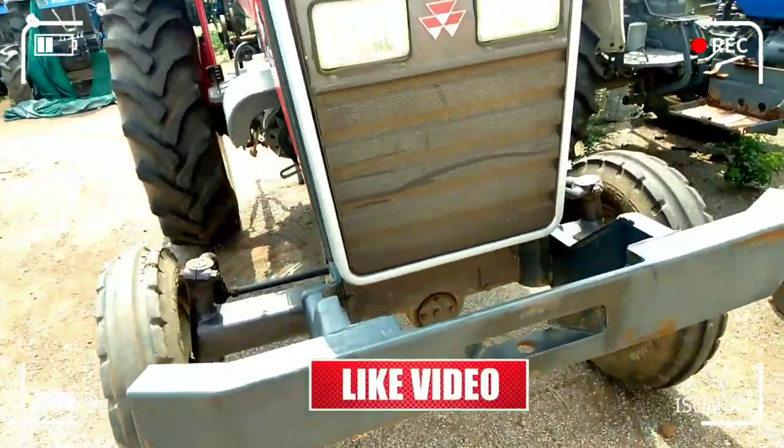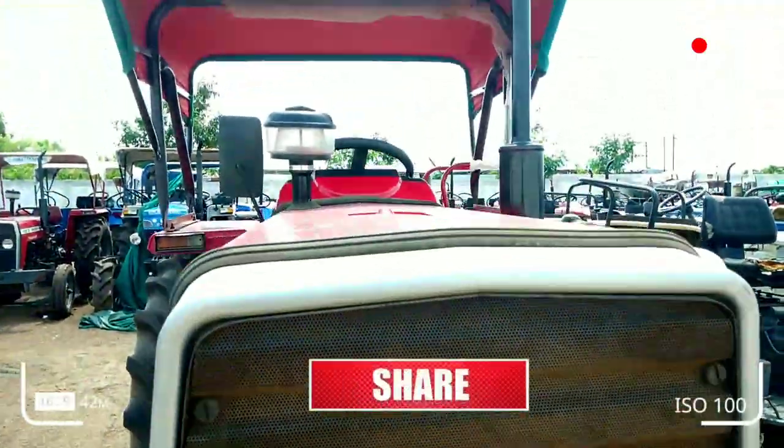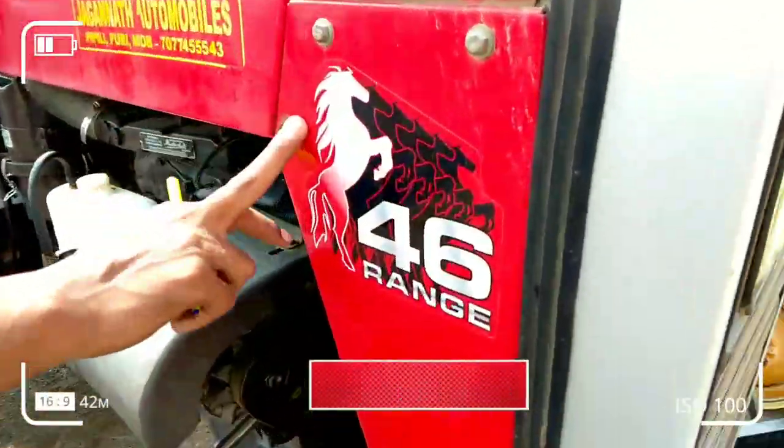These tractors I have seen — this Massive 7250, 46HP, you can see. 46 range.